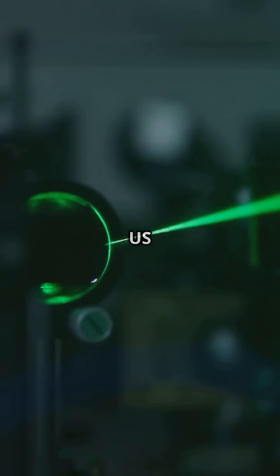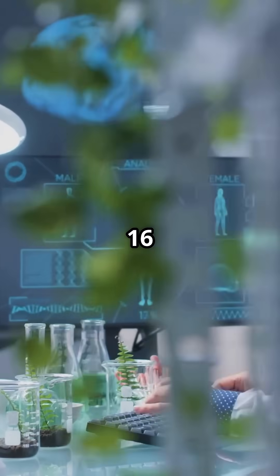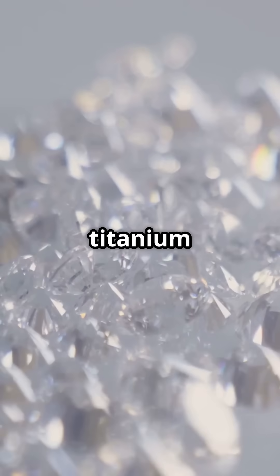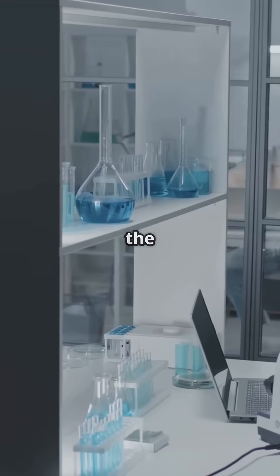Zeus, funded by the U.S. National Science Foundation, cost $16 million to build. It took over four years to make its sapphire crystals infused with titanium atoms. Only a few of these crystals exist in the world.